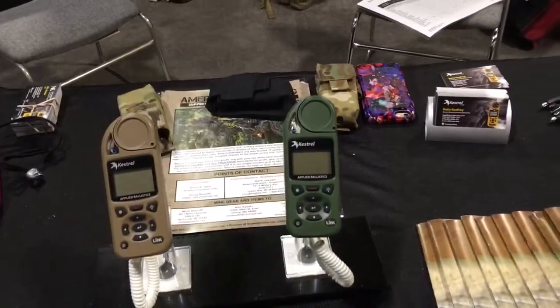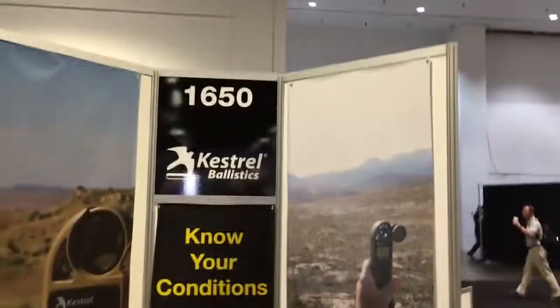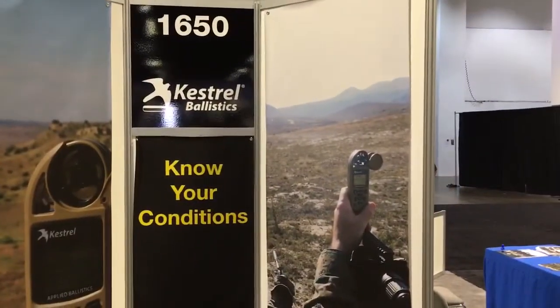Thank you very much, Alex. Kestrel Ballistics at SOFIC 2016, and you are watching DefenseReview.com. Thank you.